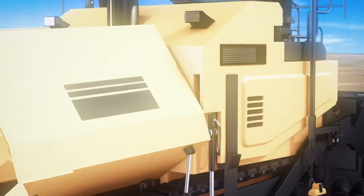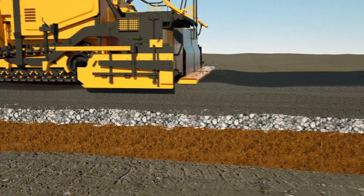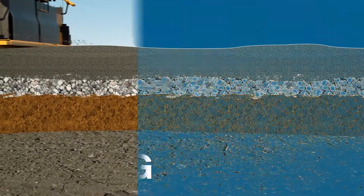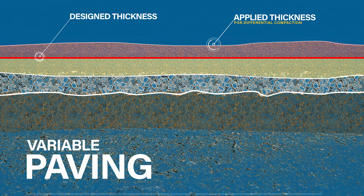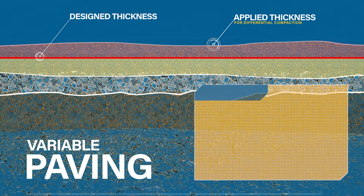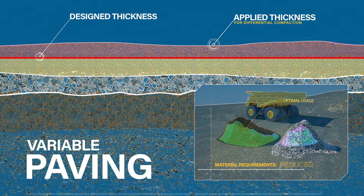Material costs can quickly turn profit to a loss. Paving with Smooth Ride assures rideability while eliminating waste and cost overruns. By managing your material properly across your entire project, you'll never be too thick or thin.